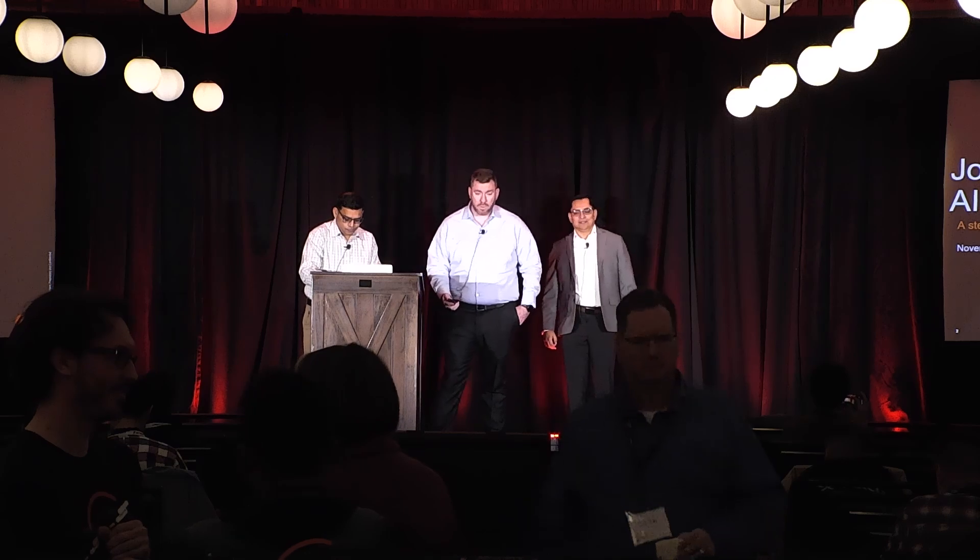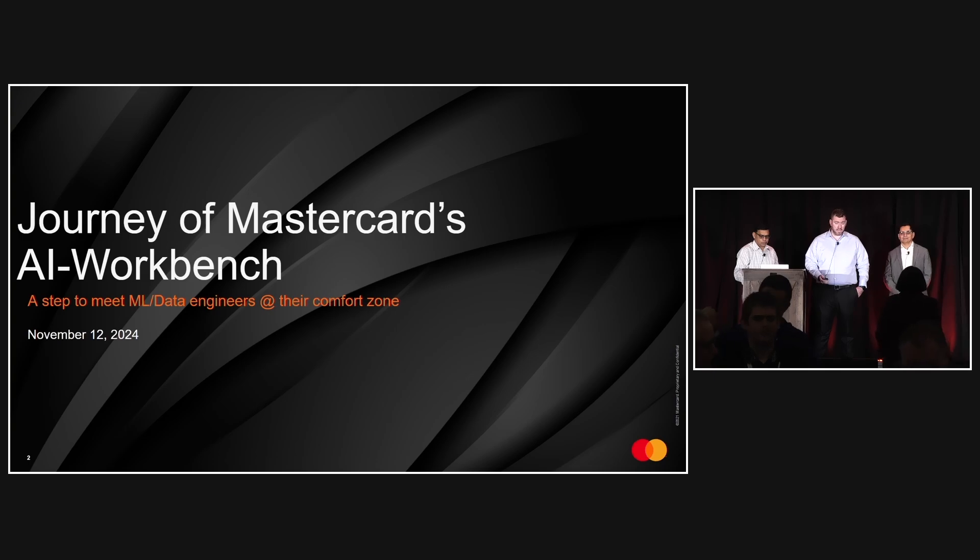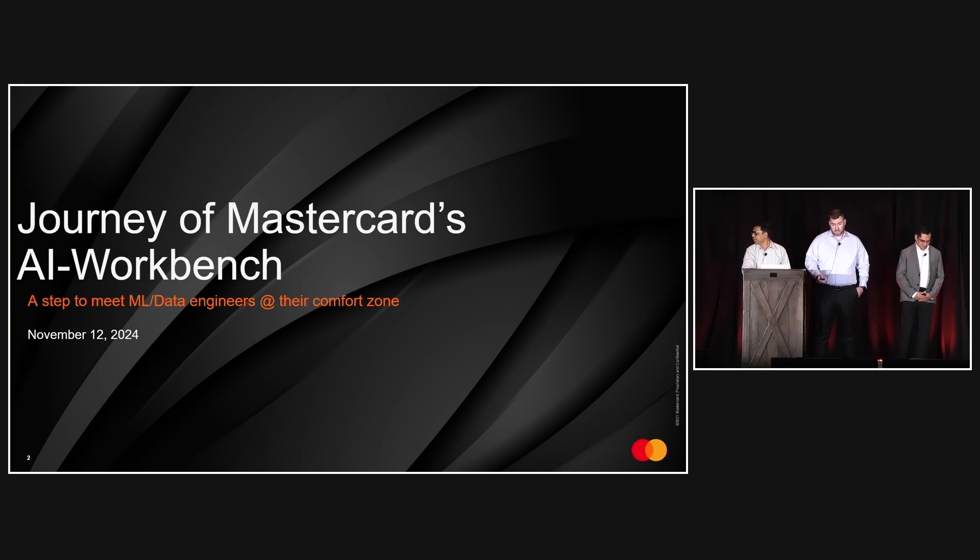Thanks for joining us. Today, we're excited to share a journey of developing an AI workbench at MasterCard. Our goal is to make AI and machine learning development easier and more efficient for our engineers. Today, we'll highlight some of the key features of the workbench that we've developed and share some of our high-level design choices. We'll also compare the first and next-generation platforms, showing how we've improved the user experience and support for AI/ML workloads.